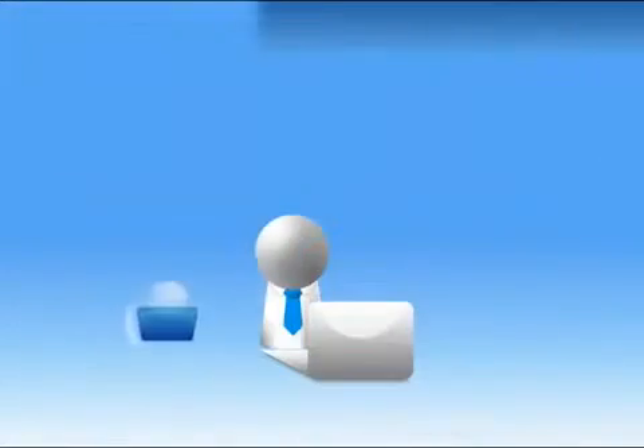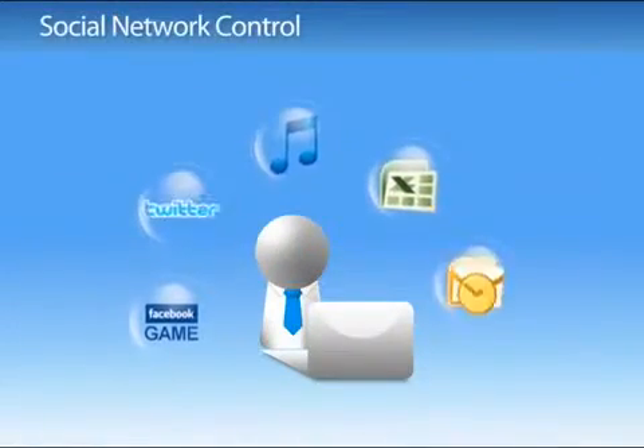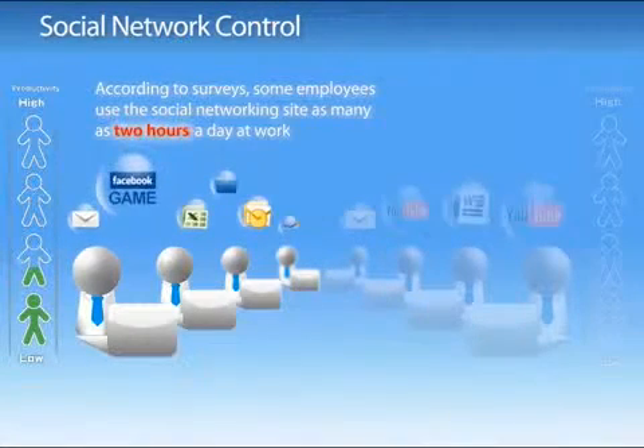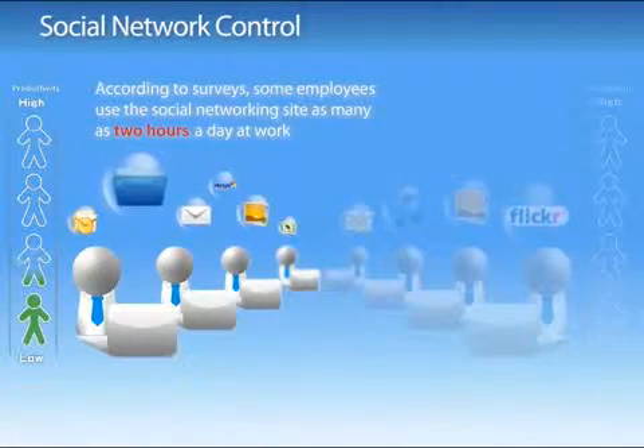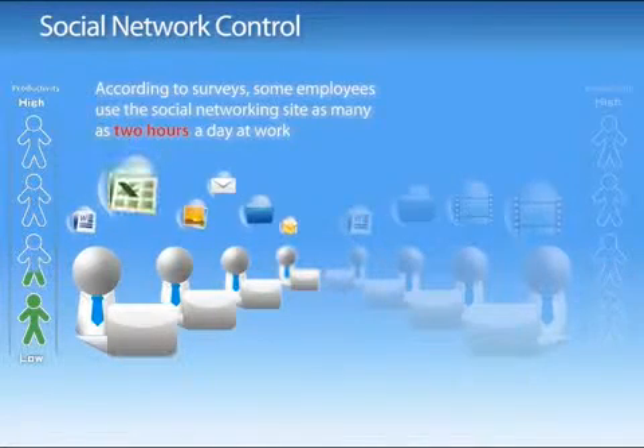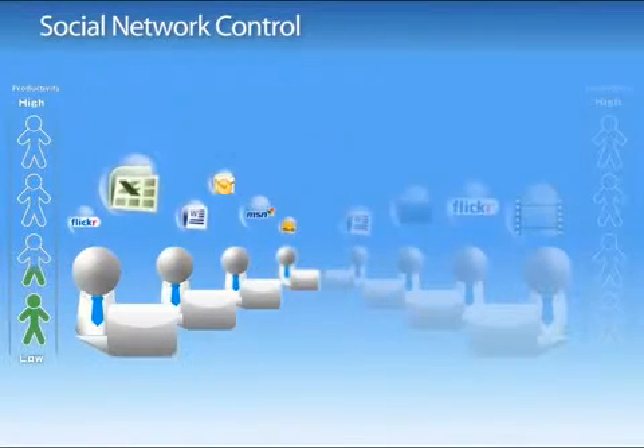Social networking applications such as Facebook, Twitter and YouTube are popular all over the world. But for employers, it is a problem when employees spend their time playing Facebook games such as Restaurant City and Farmville, or chatting with friends during the work day, which reduces business productivity.